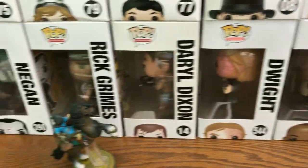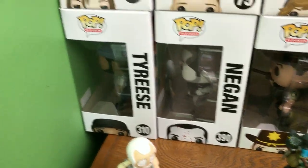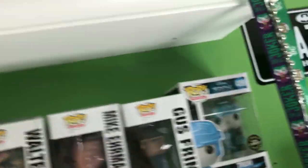Black and white chrome-dressed Negan. Bitten Tyrese. And over here we got some Chases.